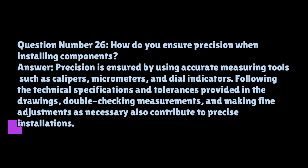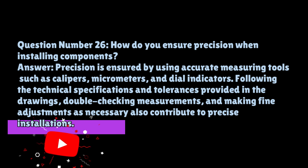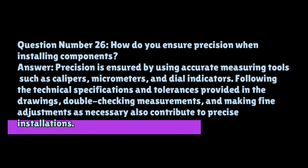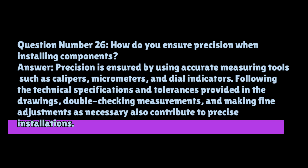Question number twenty-six: how do you ensure precision when installing components? Precision is ensured by using accurate measuring tools such as calipers, micrometers, and dial indicators, following the technical specifications and tolerances provided in the drawings, double-checking measurements, and making fine adjustments as necessary to contribute to precise installations.